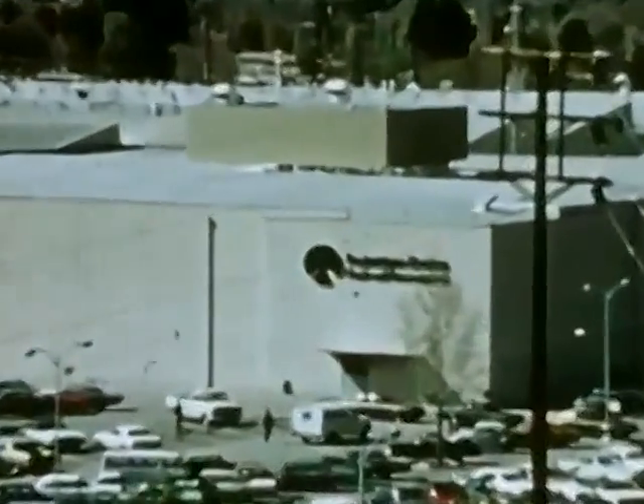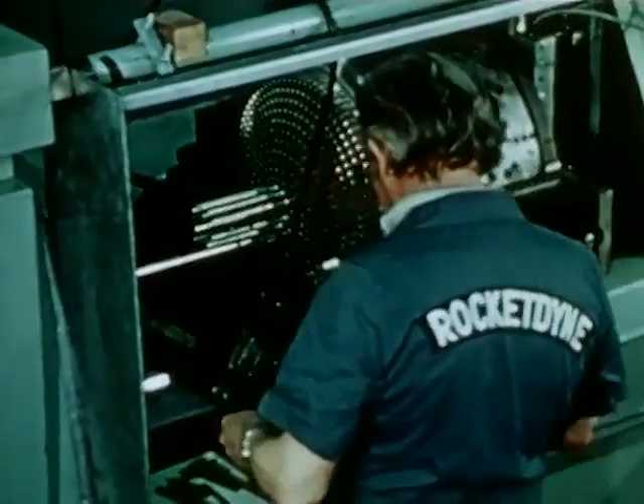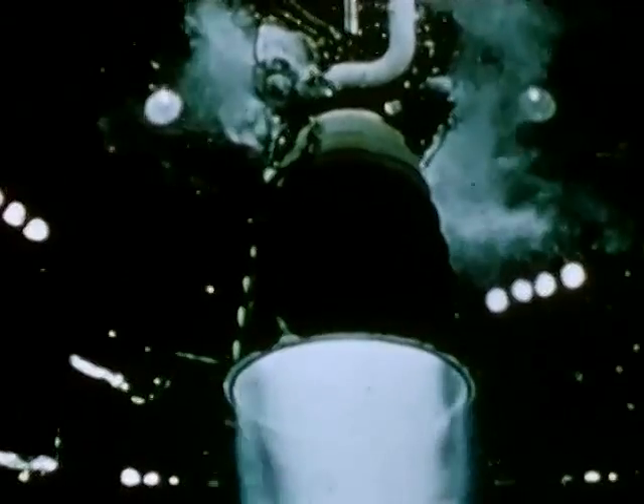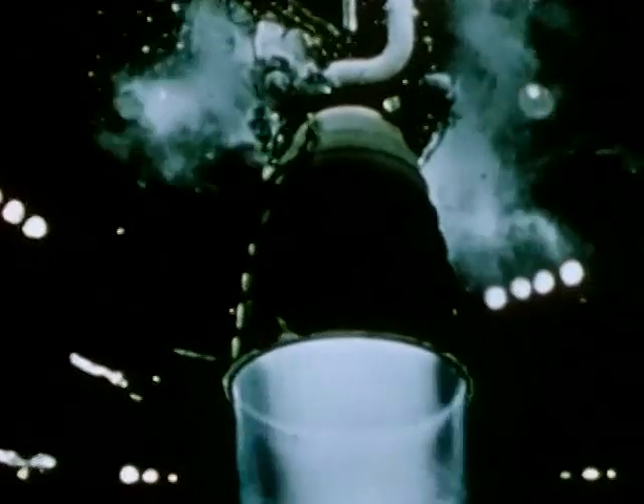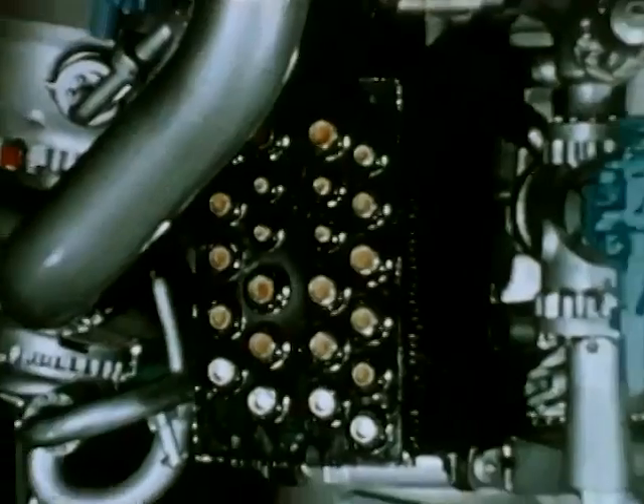The main engines, under management by Marshall, are manufactured by the Rocketdyne Division of Rockwell International, Canoga Park, California. Engine demonstration firings are being conducted at NASA's National Space Technology Laboratory, Bay St. Louis, Mississippi. The engine uses liquid hydrogen and liquid oxygen and will produce 470,000 pounds of thrust.